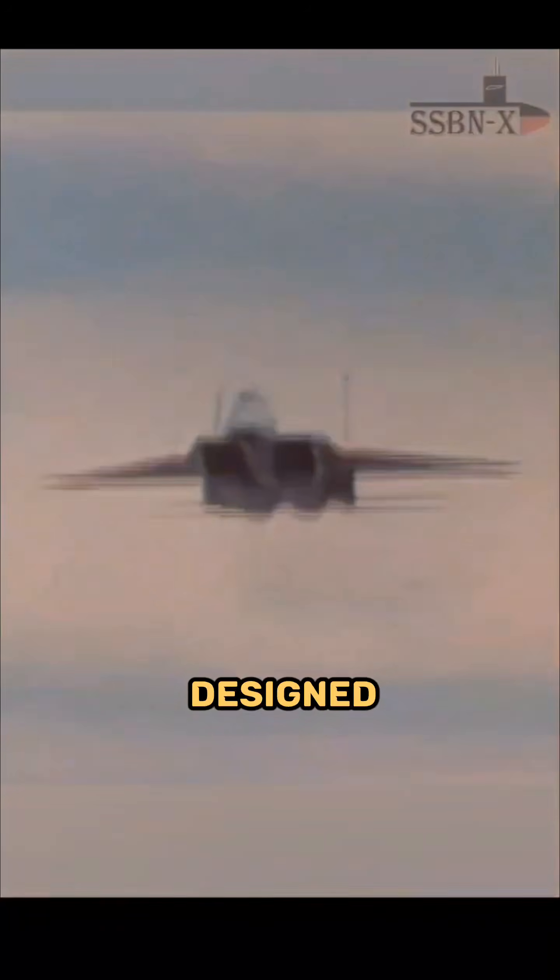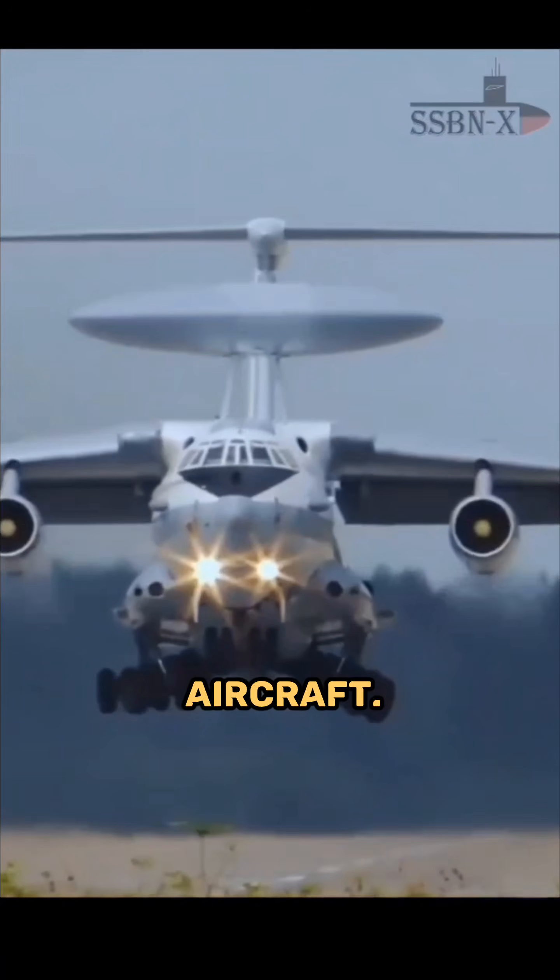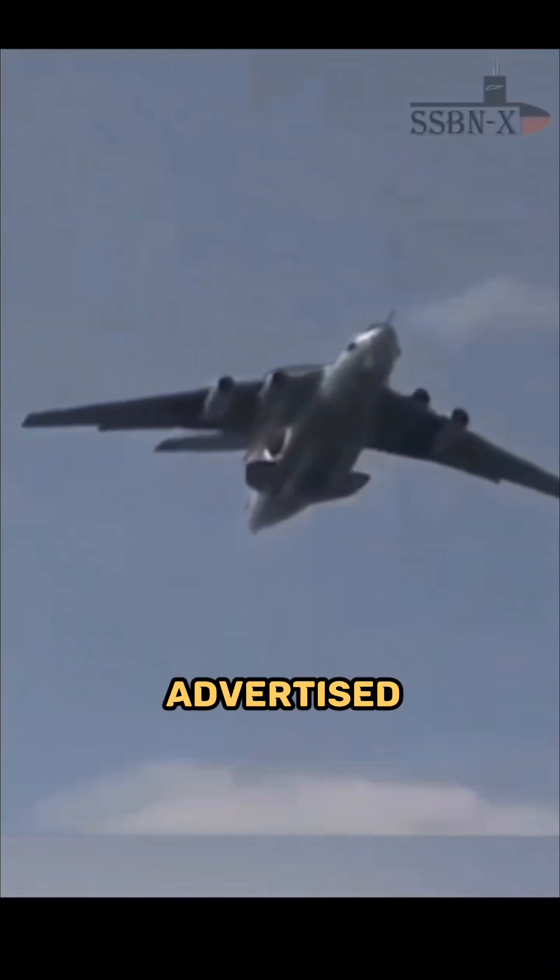So when the F-15 was designed in the late 1960s and early 70s, the USAF incorporated features for long-range intercepts of large, high-value aircraft. This isn't widely advertised because people associate the F-15 with dogfighting, but pilots and engineers at the time were actively thinking: how do we eliminate the enemy brain first?